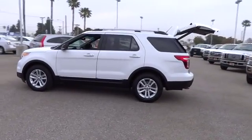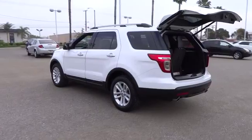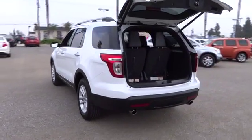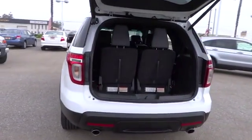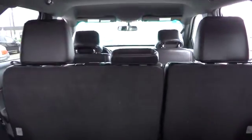Here are some of this vehicle's great options: anti-lock braking system, steering wheel audio controls, traction control, dual front airbags, power steering, alloy wheels, air conditioning front, automatic stability control, cruise control.